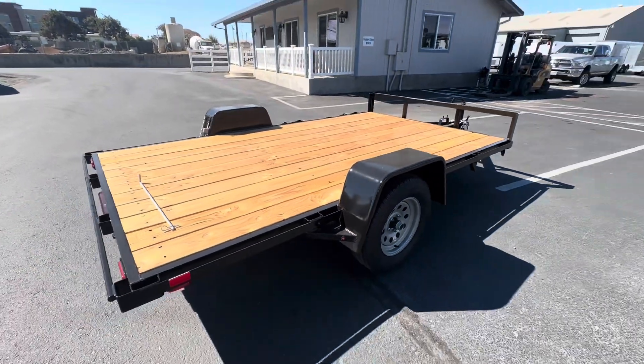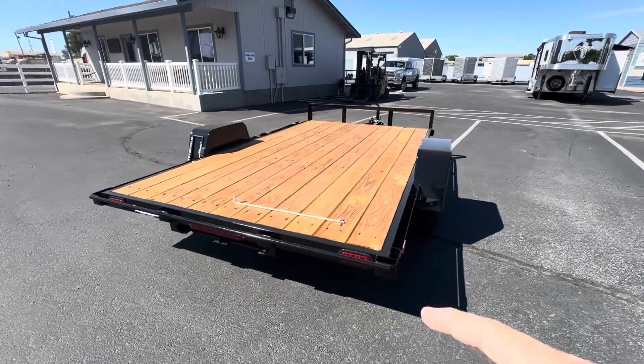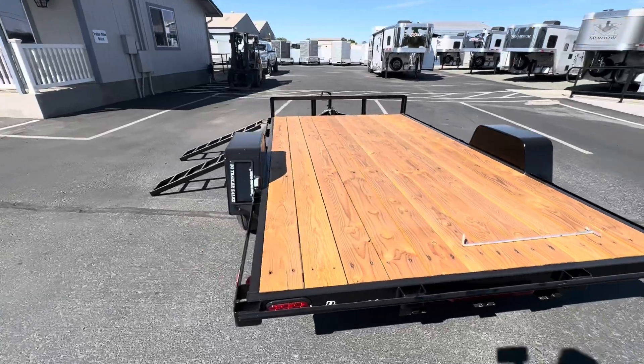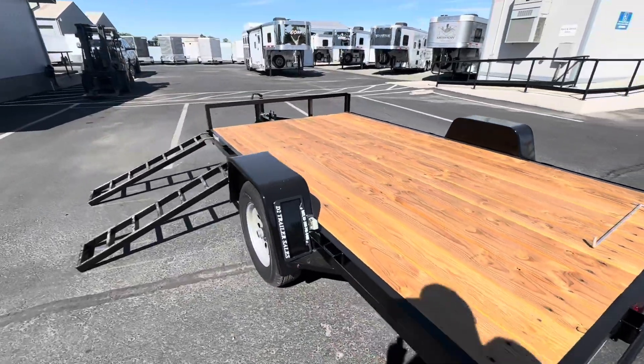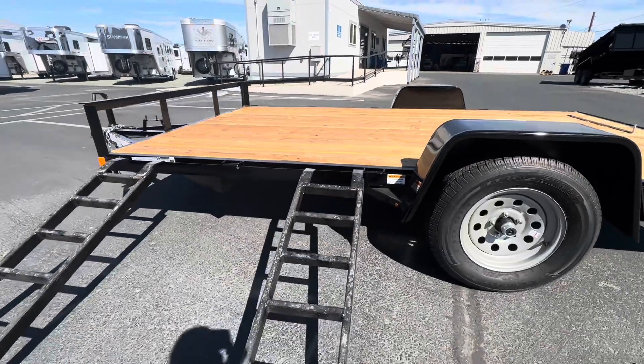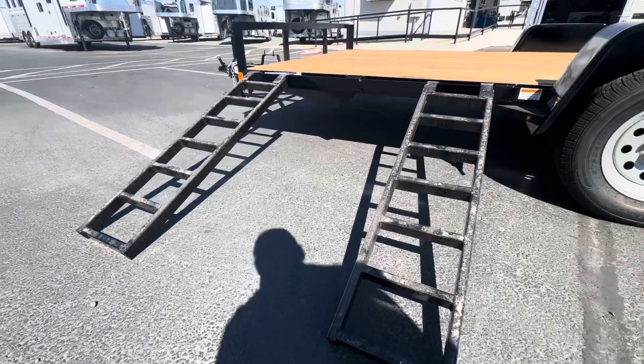It has LED lights. What makes this trailer awesome is the fact that you can put the ramps on the rear or on the side — you can load up from the back or from the side. There are nice sliding ramps that go into the rear of the trailer.